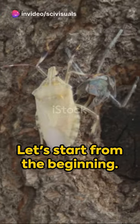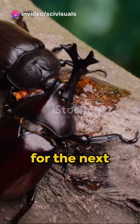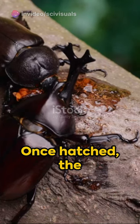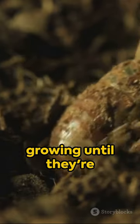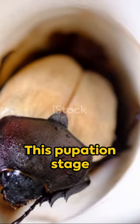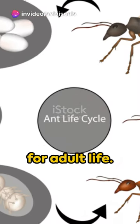Let's start from the beginning. The female beetle lays her eggs in the soil, a safe haven for the next generation to hatch. Once hatched, the larvae begin their journey, feeding and growing until they're ready to pupate. This pupation stage is a time of transformation where our beetle prepares for adult life.